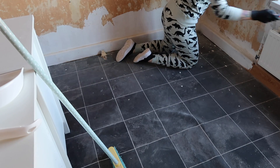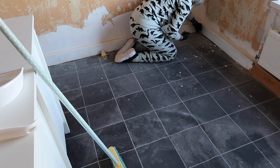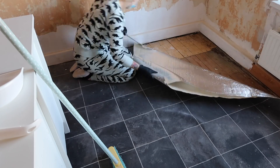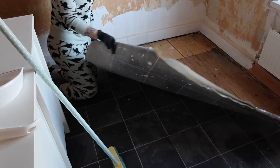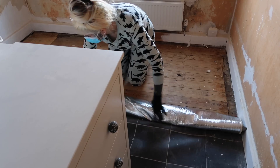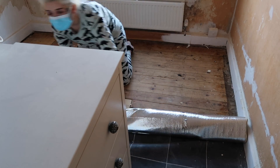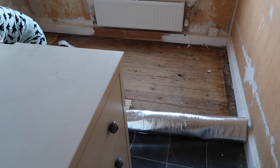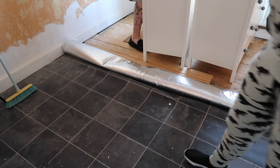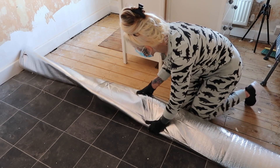Oh my god, it's still sticking - still sticking on the adhesive when I put it down. It's the underlay that's stuck and then it's like sprayed to the underlay. All right, all right, let's go.